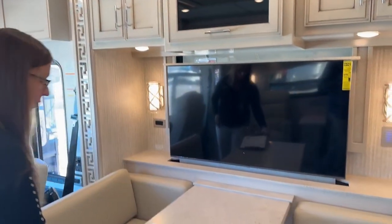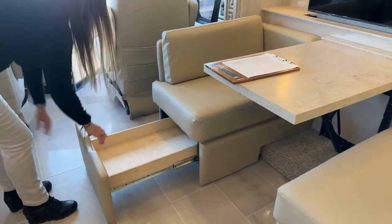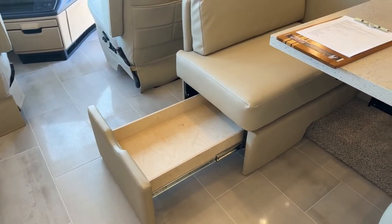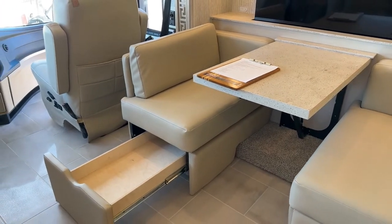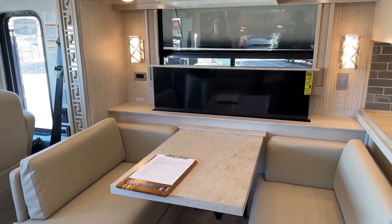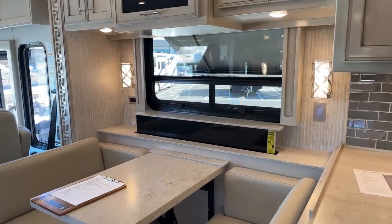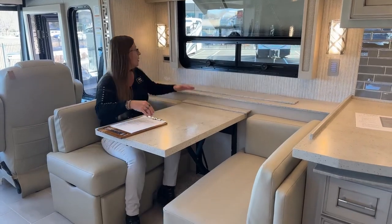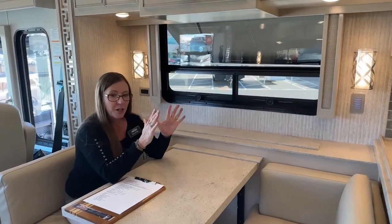This is the booth — it does convert into a bed, and it also has great storage underneath. I would use that storage personally for all of my electronic devices. I'm lowering our 4K Smart TV so you can see that big window and one of those two optional Nova awnings outside. Just a great location for your dining room table — keep an eye on the kiddos, have breakfast, really just enjoy yourself.